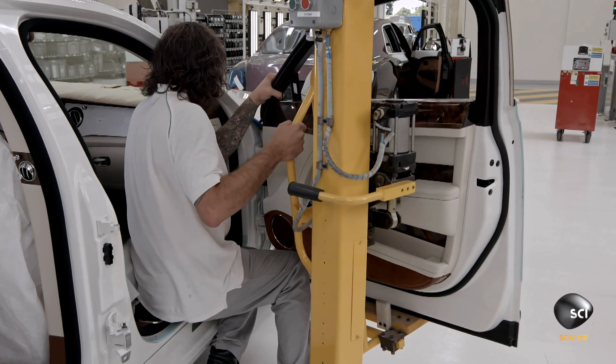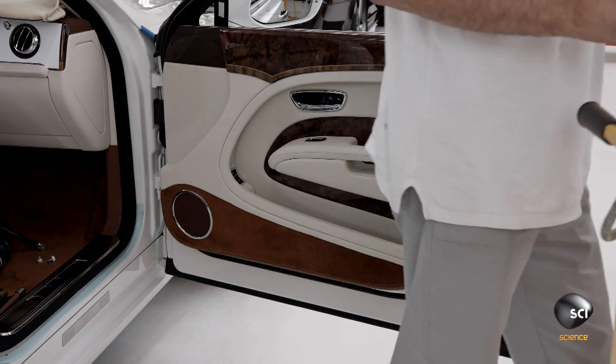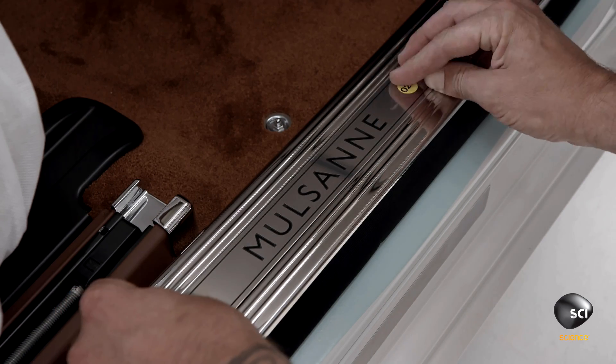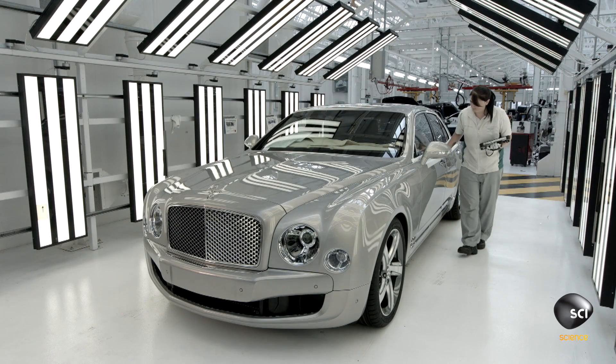A system of barcodes and scanners ensures workers assemble the right parts to the right car. The tread plate badge can feature the name of an individual, a company, or anything else a customer requests.